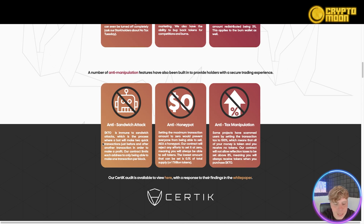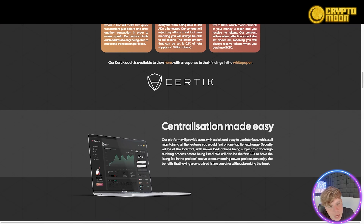The contract will reflect any efforts to set the max transaction to zero, so you'll always be able to sell your tokens. The lowest it can be set is 0.1% of the supply of one trillion tokens. For anti-tax manipulation: some projects have scammed users by setting the transaction tax to 100%, taking all funds. This contract will not allow reflection taxes to be set above 8%, meaning you will always receive tokens when purchasing K2O.